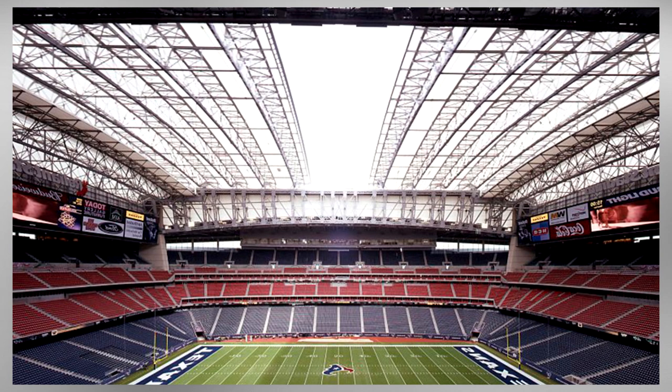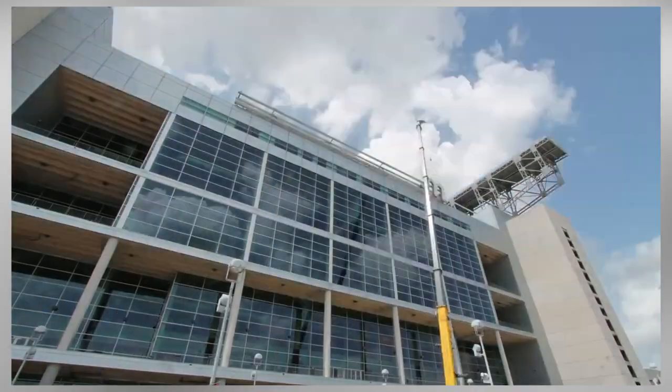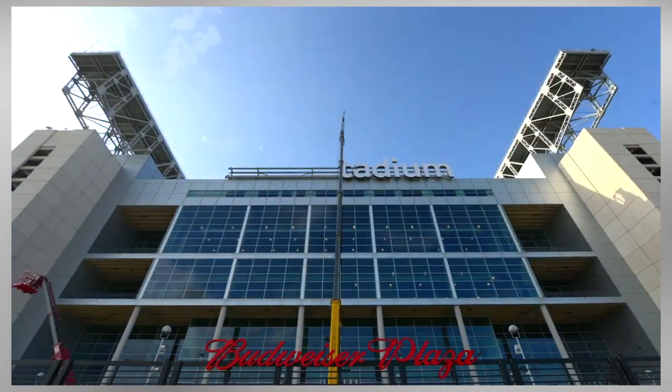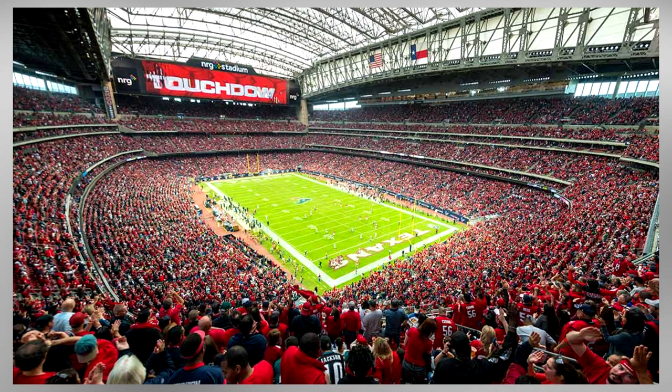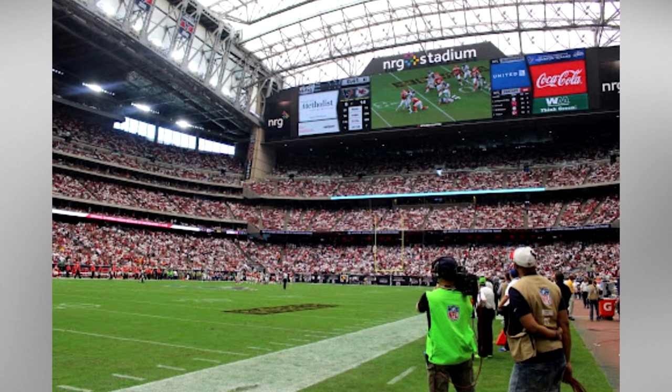The stadium, despite being relatively new, has already seen a fair amount of updates. In 2012, to ensure a Super Bowl host selection for Houston, the stadium's end zone screens were replaced with some of the largest displays at any stadium in the world at the time, with a total viewing area of 14,549 square feet.